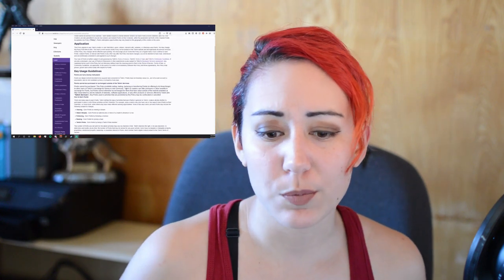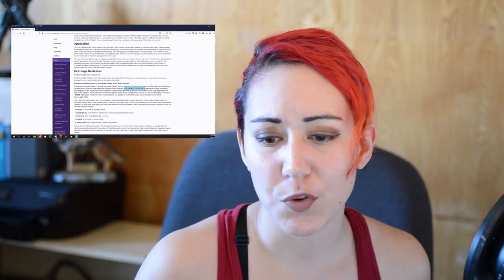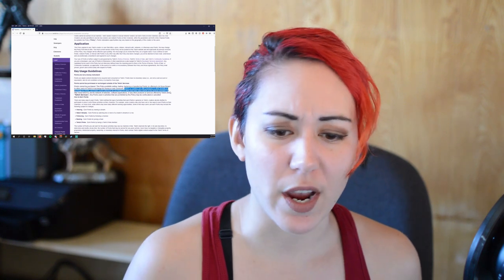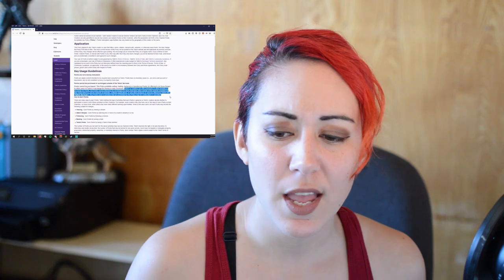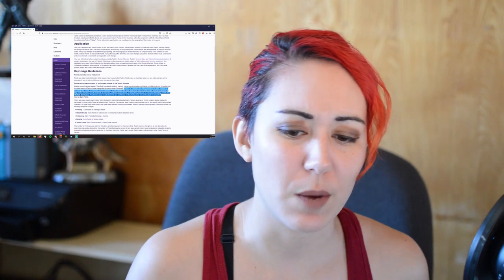Also as a disclaimer, you cannot exchange anything of value for Twitch channel points. It basically states that Twitch creators can offer premiums or other benefits in exchange for points, but points cannot otherwise be exchanged for items that have value outside of the website available at twitch.tv and its network of websites, software applications, or any other products or services offered by Twitch. So just be careful if you're doing giveaways for stuff such as merch or games. Other restrictions can be found on Twitch's legal website, which I'll post a link to in the description below.